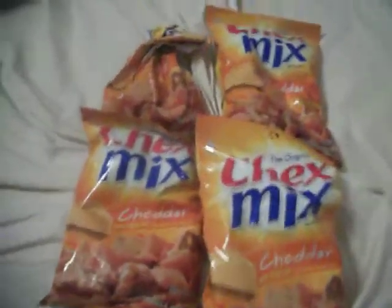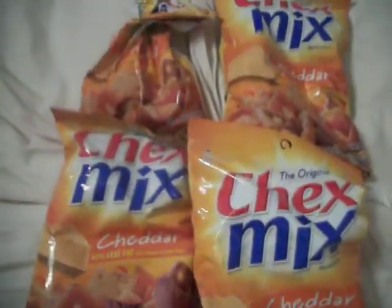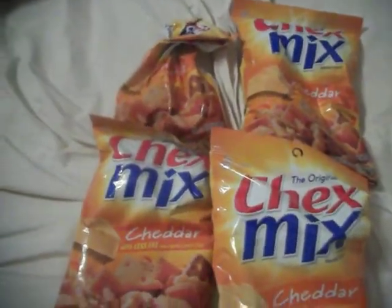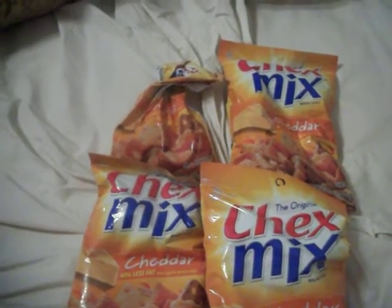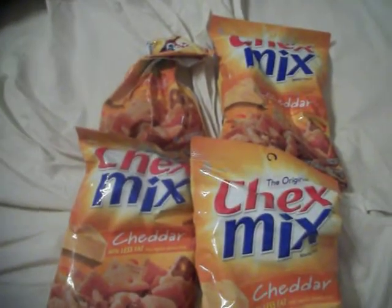Also at Walgreens, in the same area, I got four packets of Cheek Cheddar Chex Mix. They were on clearance for $0.60 a bag and I used $2.00 off two coupons, so I got them for $0.10 a bag, which was a really good deal.